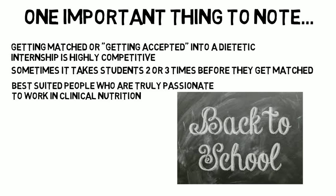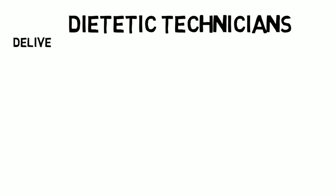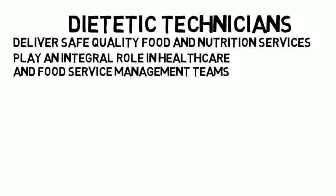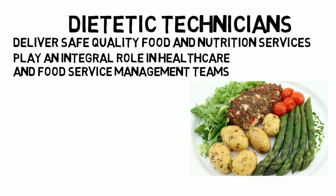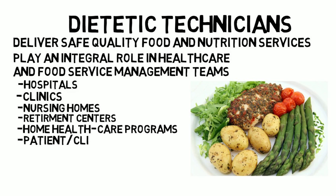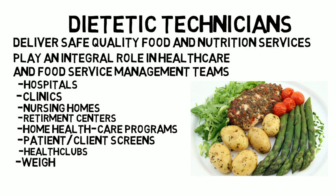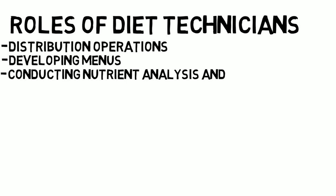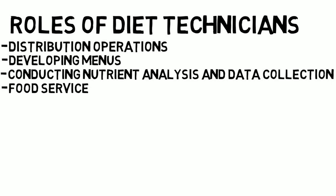Another common career path for nutrition and dietetics graduates is becoming a registered dietetic technician. Dietetic technicians work to deliver safe, quality food and nutrition services and play an integral role in healthcare and food service management teams. A diet tech uses their nutrition knowledge to create meal plans and run dietary analysis on patients' diets. Diet technicians can find work in hospitals, clinics, nursing homes, retirement centers, home healthcare programs, health clubs, weight management clinics, research facilities, and community wellness clinics. Many food companies are also in need of dietetic technicians for overseeing distribution operations, developing menus, conducting nutrient analysis and data collection, and food service sanitation and safety.